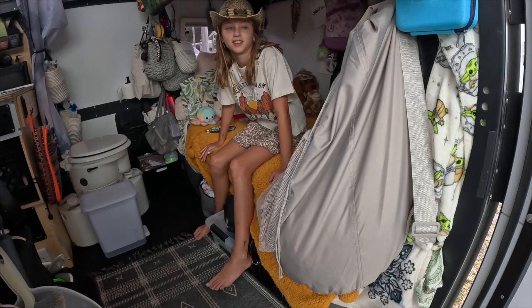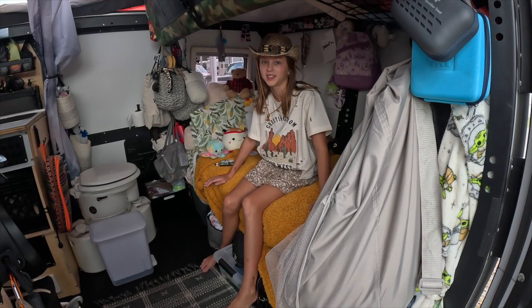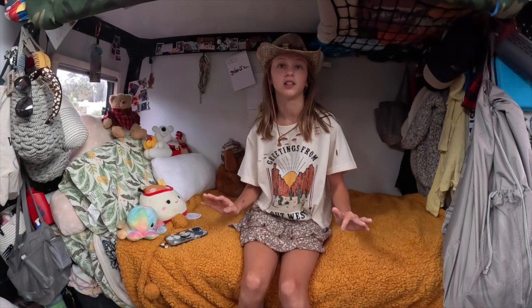Our laundry basket typically hangs here. We have another one, except we have a lot of laundry to do so we got that one out of here. Let's come on in. Bella, talk about your area. I have my bed and I'm usually hanging out in here a lot of the time during the day. I do school in here, I watch shows in here — pretty much in here the whole time.